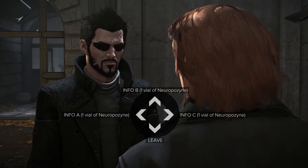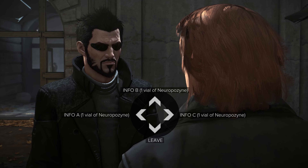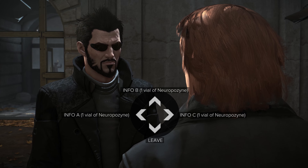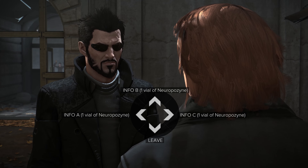At the beginning of the game you may not actually have enough Neuropazine to trade with him for these items. What he's going to do is provide you pocket secretaries that have information on them about the areas in Prague.